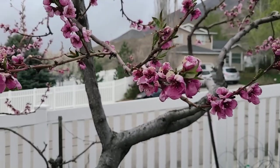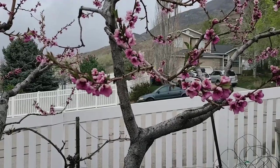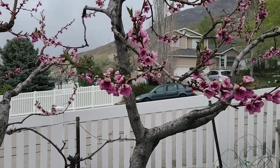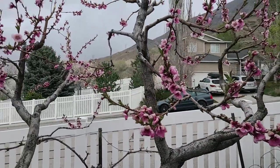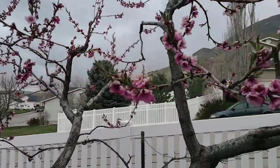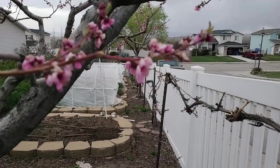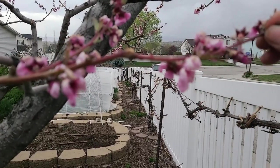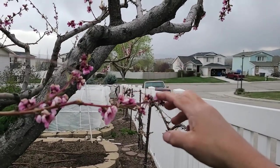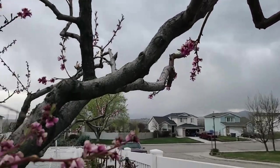My Nectarine here seems to always have more damage. It ends up having more damage when we have cold winds come through. I'm not sure exactly what the reason is, but maybe it's just a little bit more sensitive. So I am a little worried that I'm not going to see any nectarines at all. These right here are the most exposed branches, all the way up here, and they seem to have the most damage.